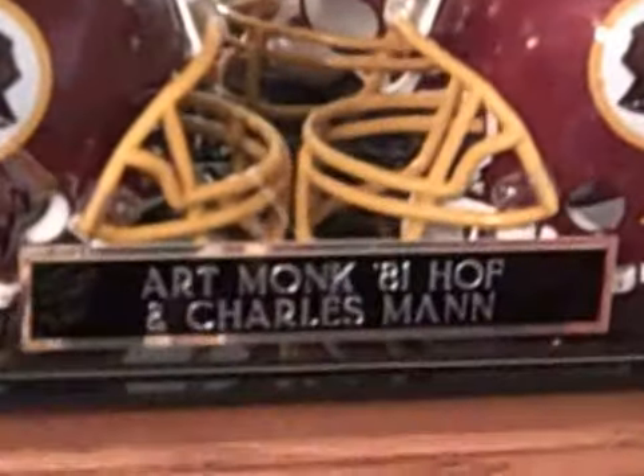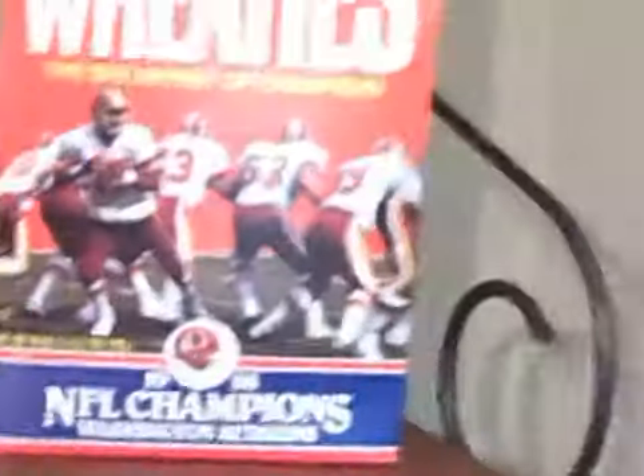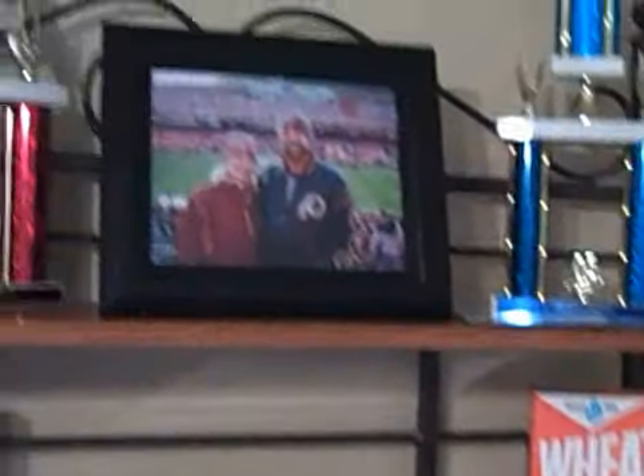As you can see, that's Art Monk and Charles Mann — the glory years, when we were winning and had a good team. There's a basketball trophy, a Frisco game, and another fast action trophy.